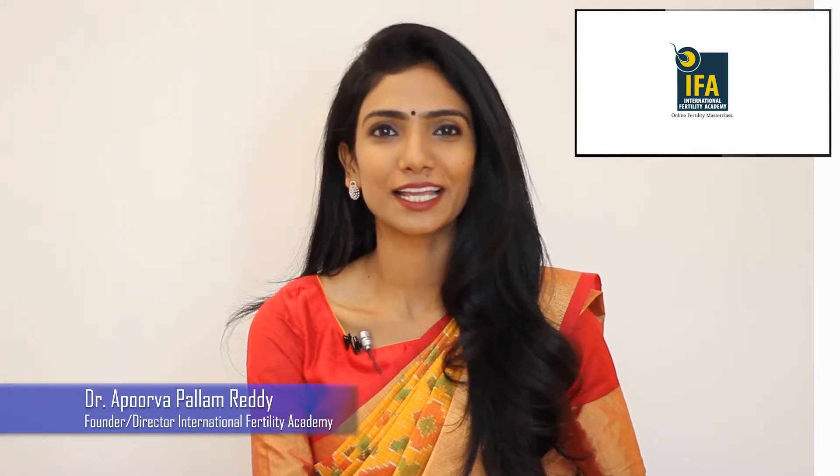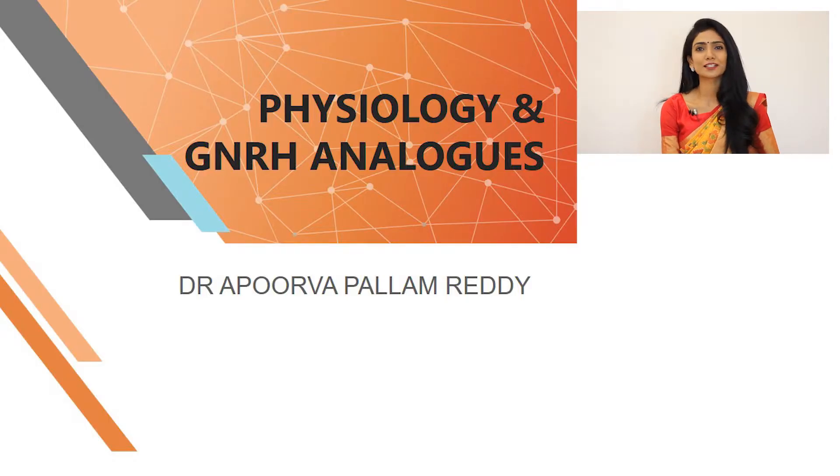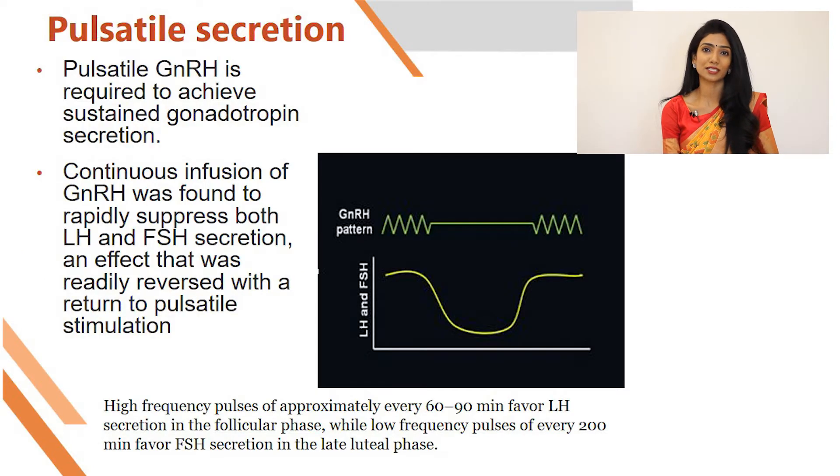Hi, I'm Dr. Apoorva Pallam Reddy and welcome to the next edition of online fertility training. Today we will be discussing something which is very basic. I keep telling that unless we understand the basics and unless we understand the normal physiology of reproduction, we won't be able to assist our clients in enhancing the same.